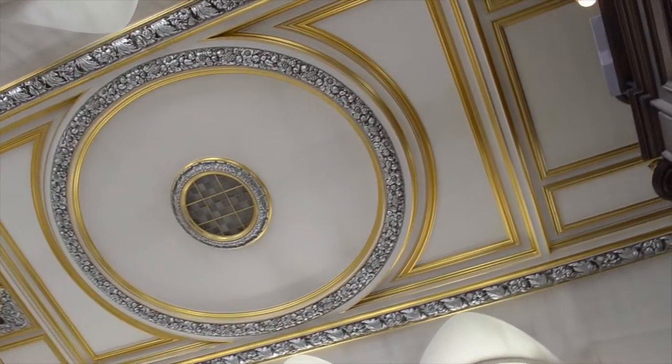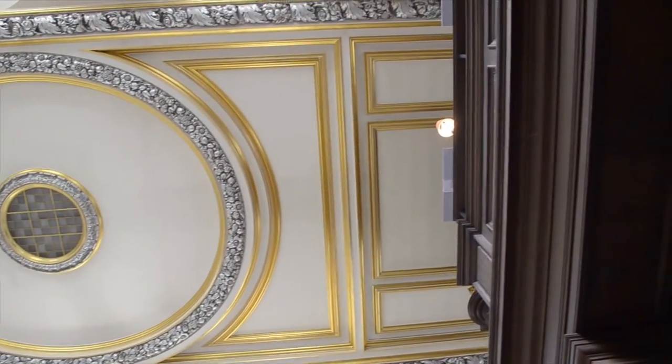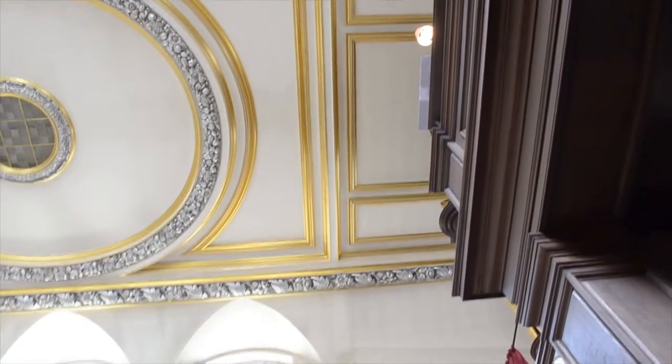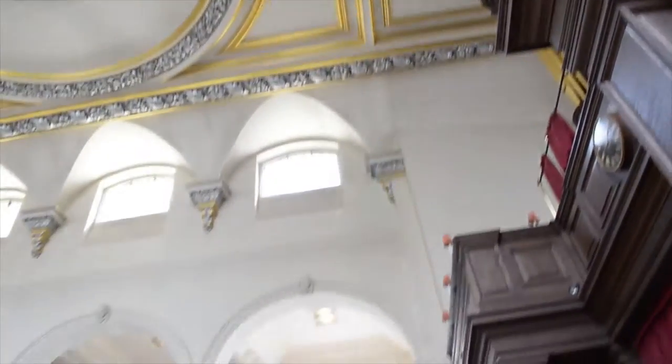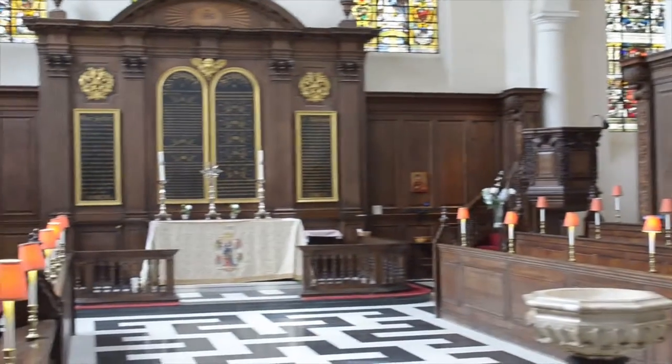The stunning ceiling is reminiscent of many Wren churches in the city. The organ case here is from St Bartholomew by the Exchange, while the seating is in the college style.